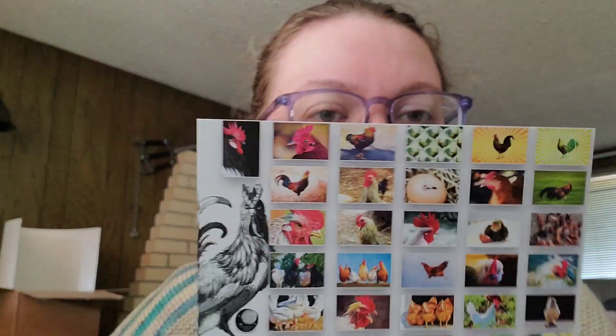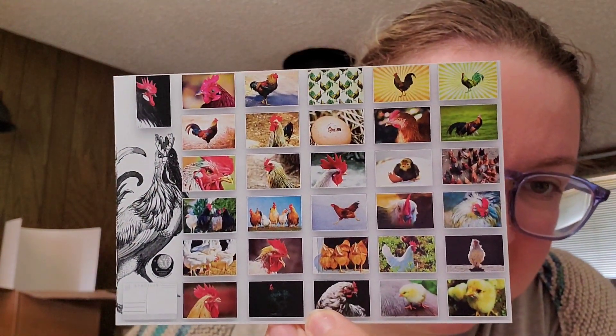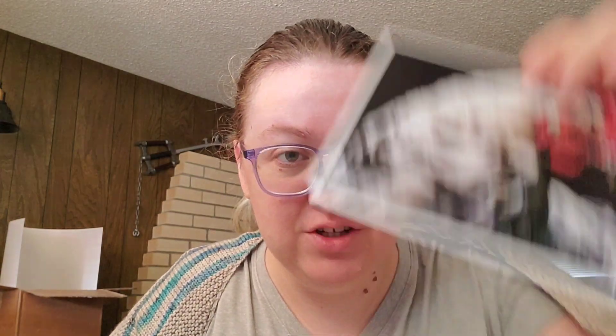I ordered four packs, and they range between 18 to about 25 per pack, depending on which pack it is. One of the collections I purchased is this chickens pack. I purchased this specifically because we really like chickens — once we get our yard situated, we'll be having chickens next year. There are a lot of designs in this pack; I'll show them all to you quickly.